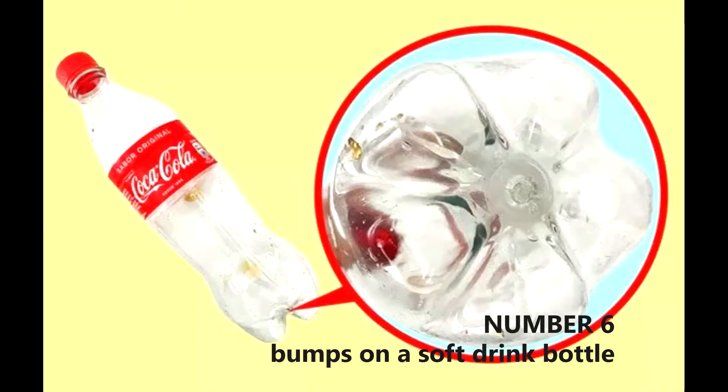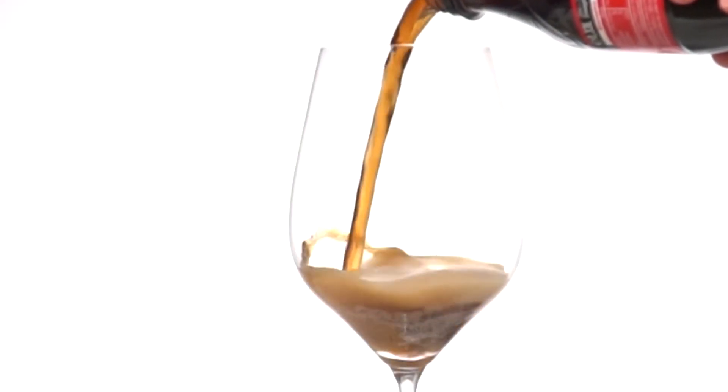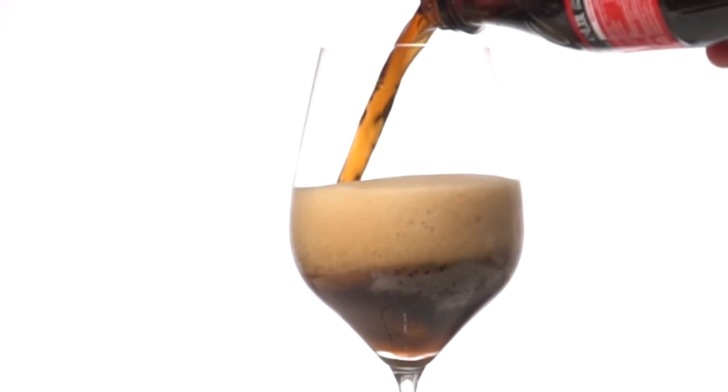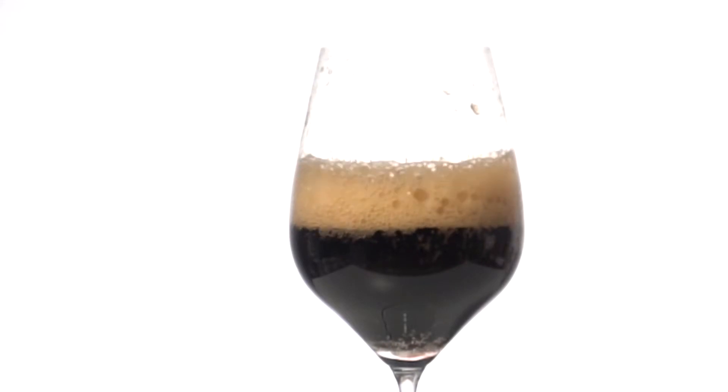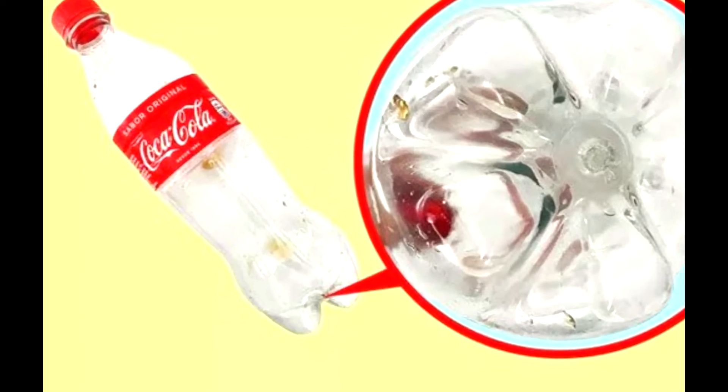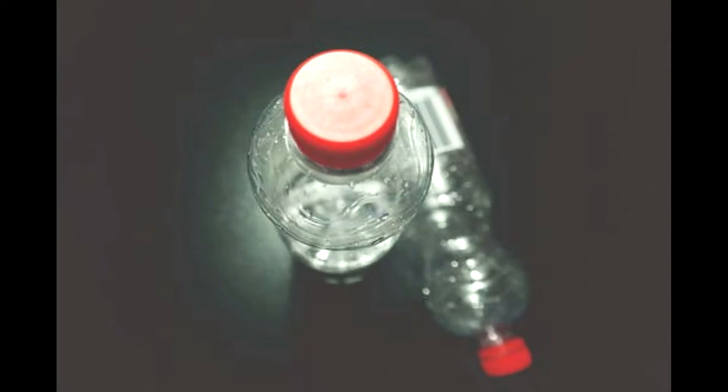Number 6: Bumps on a soft drink bottle. You drink a soft drink once a week, and some of you drink it every day. But have you noticed the bumps at the bottom of soft drink bottles like Coca-Cola and Pepsi? And if you have noticed, do you know why they are there?